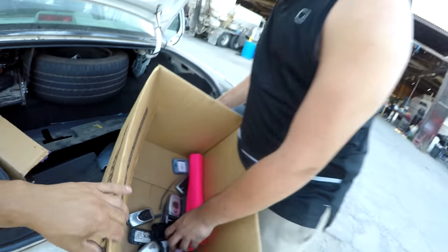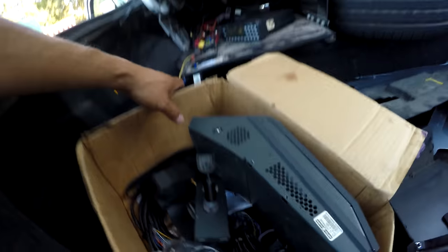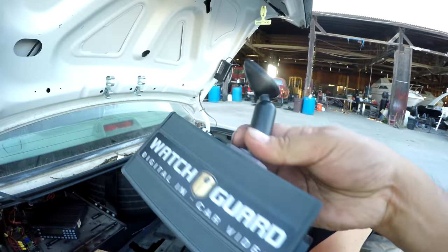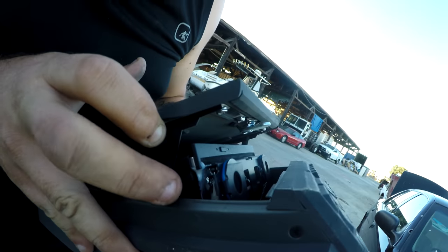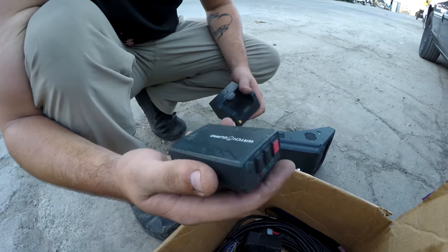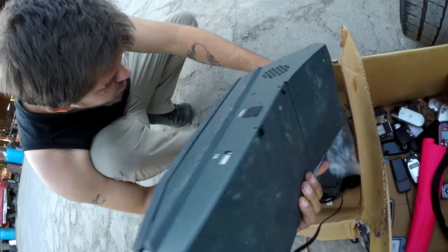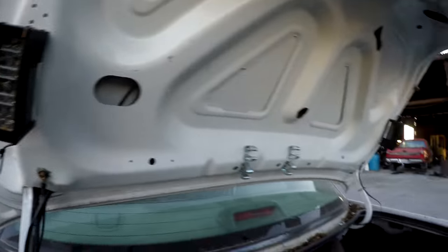This box looks like a WatchGuard in-car recording system. The glue is melting — it's gotten really hot and melted sitting in that car for a long time. And look — a mobile recorder! That's a great come-up. We're not sure if it works, but it's still here. Looks like there are lights, though they've been cut but are still mounted.